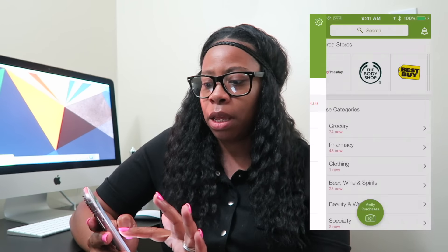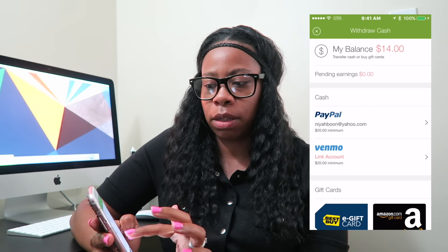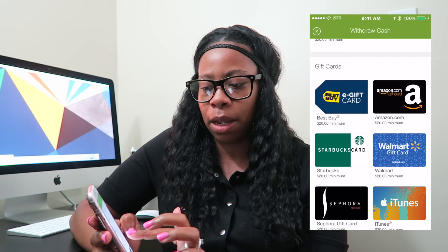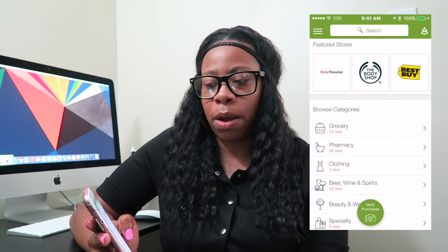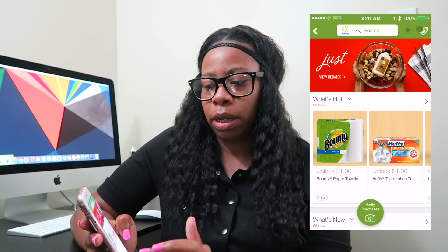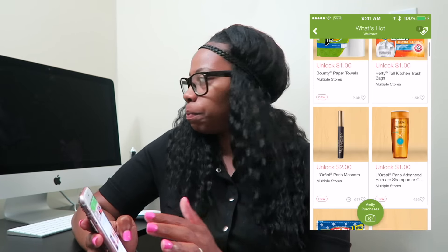I have Pinterest. I also have Ibotta — similar concept, it's an app where you earn money for shopping. Right now I have $14 in my account, and you can withdraw once you reach $20, either to PayPal or as a gift card. The way it works is you shop at a grocery store like Walmart, buy the items they suggest — like Bounty paper towels — scan the product and your receipt, and you earn cash back.